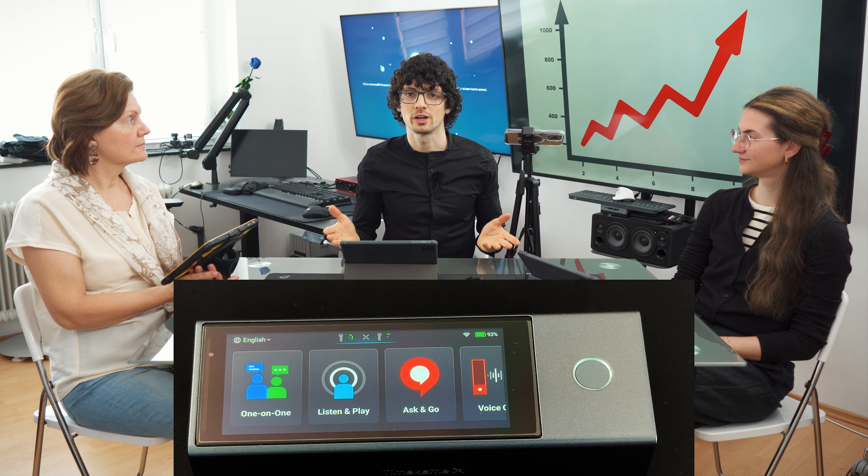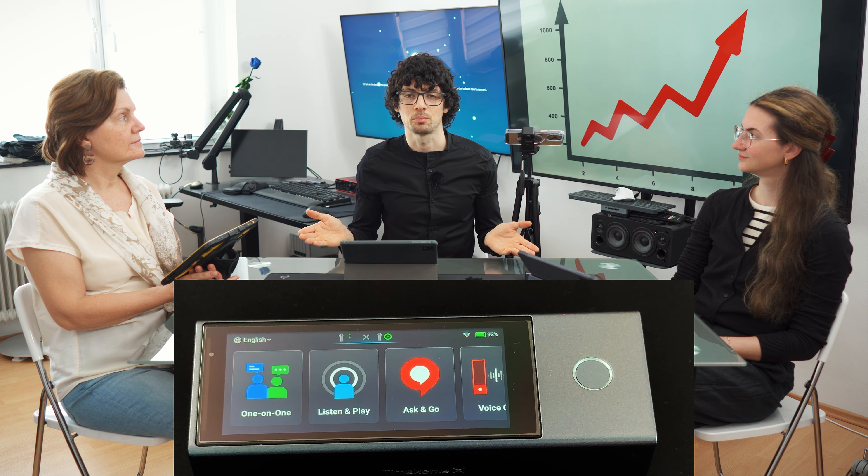Let's proceed to the next mode. This mode is great for real-time translation for meeting attendees, for example. The main unit will pick up and translate the speech while you can listen in by using the headphones. For this test, she will be the speaker.